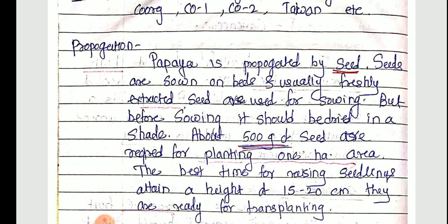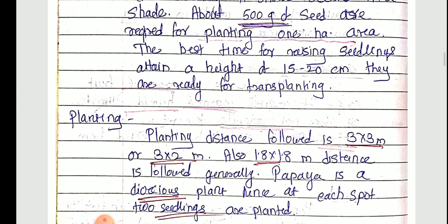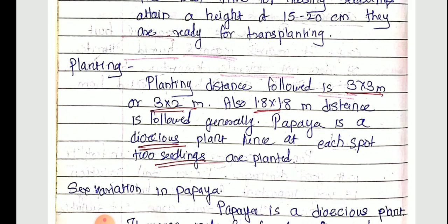Seedlings of 15 to 20 cm height are transplanted. The planting distance followed is 3 by 3 meter or 3 by 2 meter. Also, 1.8 by 1.8 meter distance is generally followed. Papaya is a dioecious plant, hence at each spot two seedlings are planted.